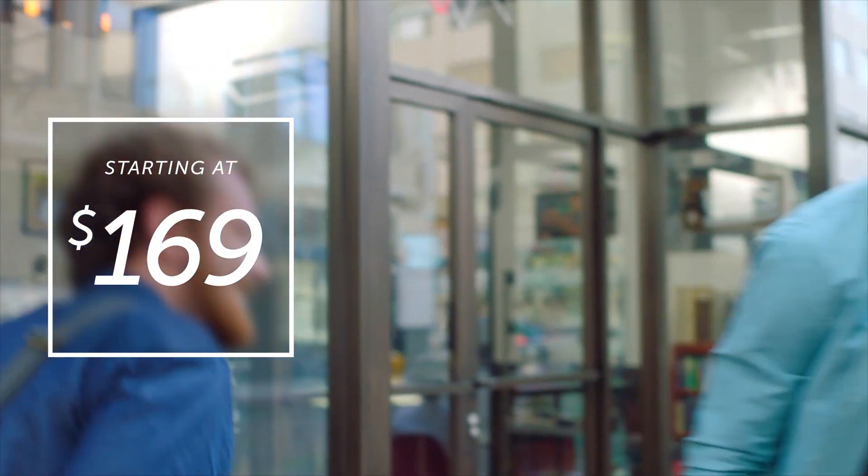Time 2 is available on Kickstarter, starting at just $169. At Pebble, we strive to build products that connect you to what's important, while freeing you to focus on the activity at hand.